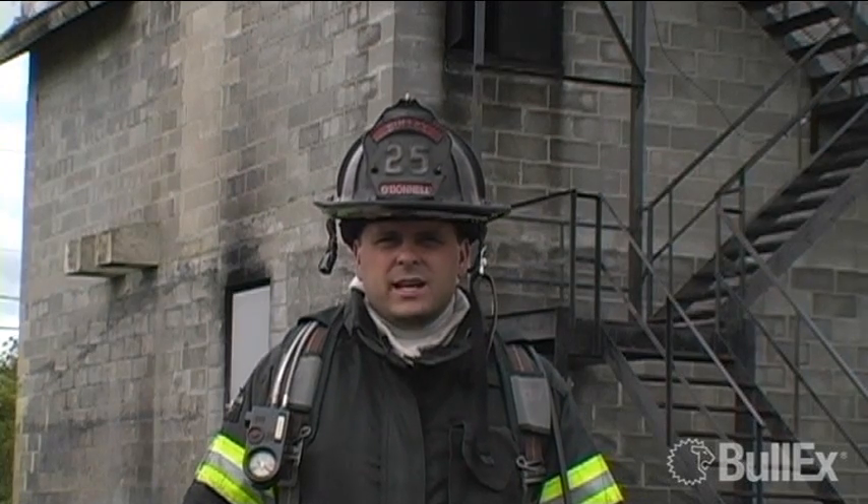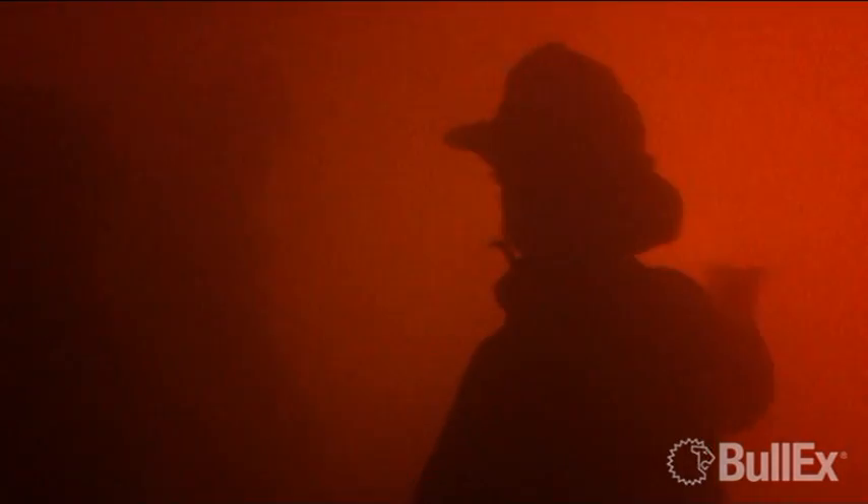We worked with the instructors at FDIC to develop a system that could simulate the seat of fire for their hands-on training. FDIC uses a number of acquired structures around the city of Indianapolis, and the challenge was simulating a seat of a fire where it wasn't possible to have live fire.